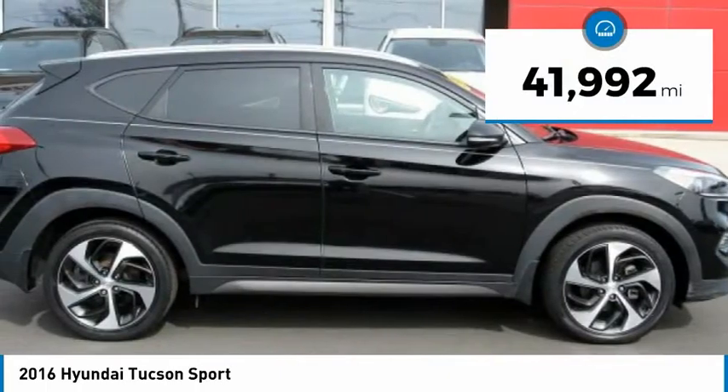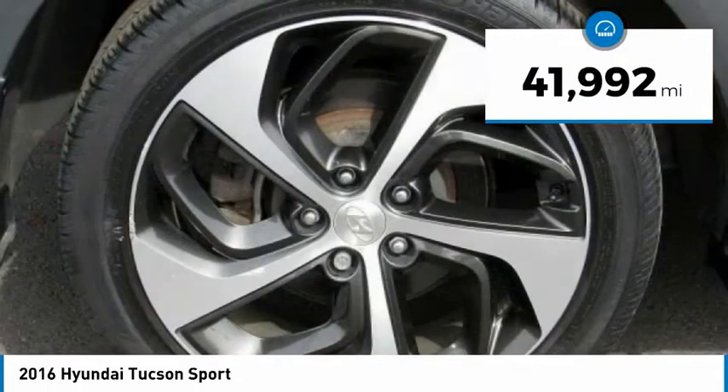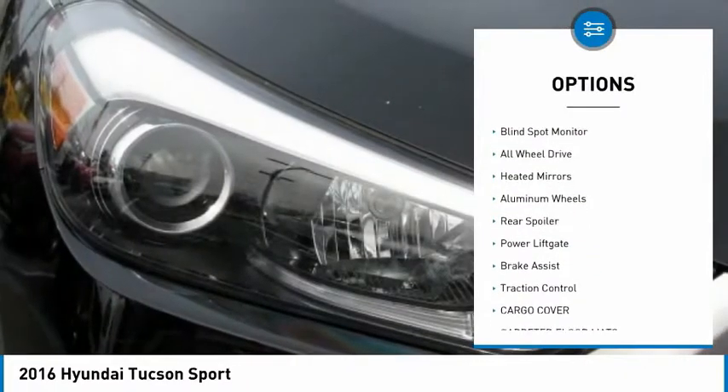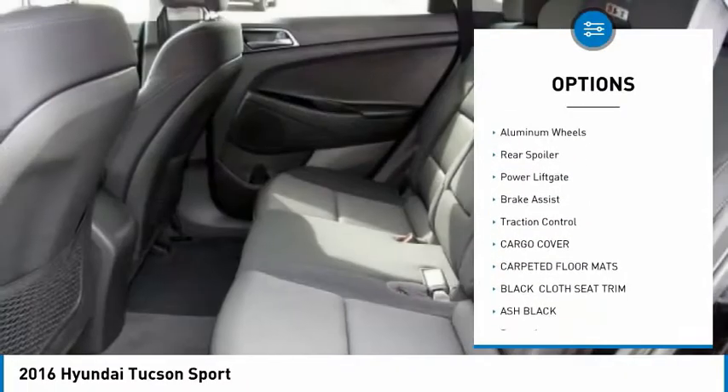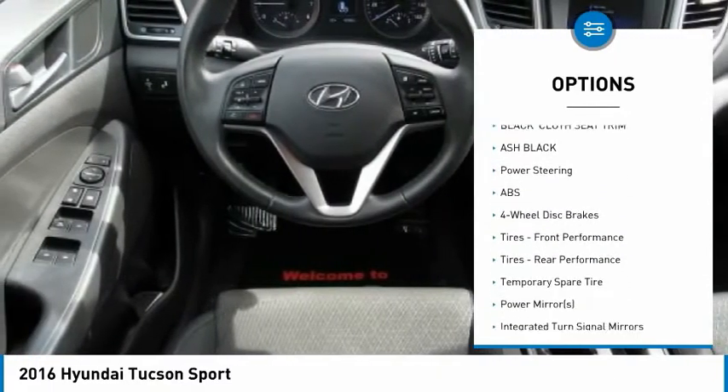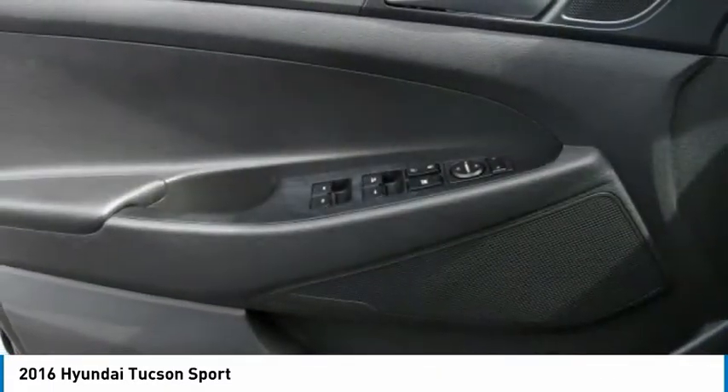This vehicle has less than 45,000 miles. Here are some of this vehicle's great options: tire pressure monitor, turbocharged, blind spot monitor, all-wheel drive, heated mirrors, aluminum wheels, rear spoiler, power lift gate, brake assist, and traction control.